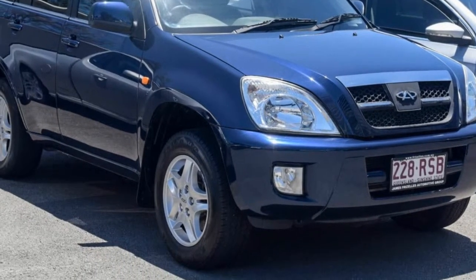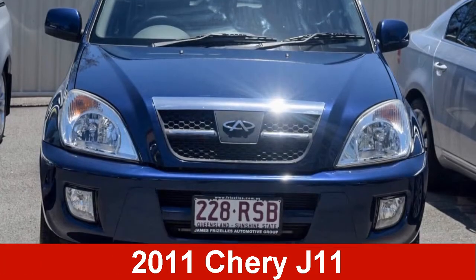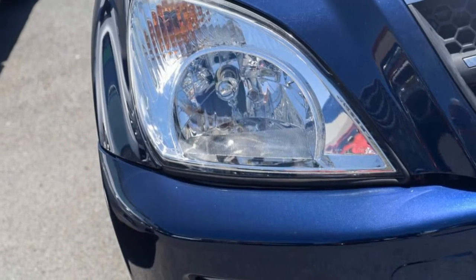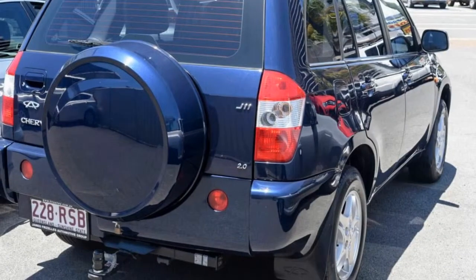Imagine yourself in this 2011 Chery J11. This J11 has an efficient 2.0-litre engine that gives you more control with its manual transmission.